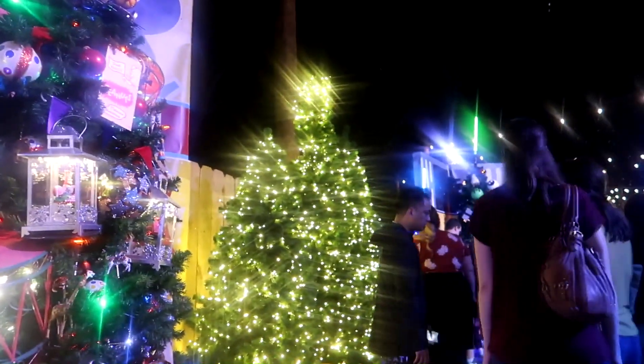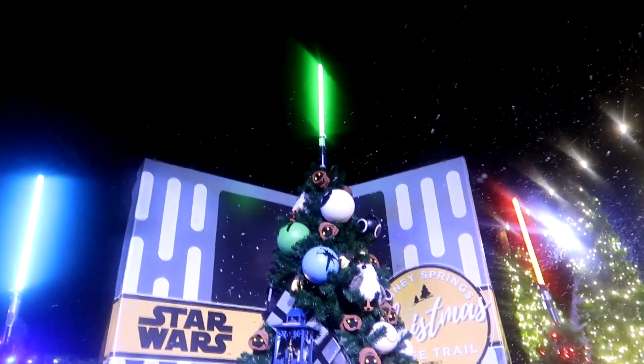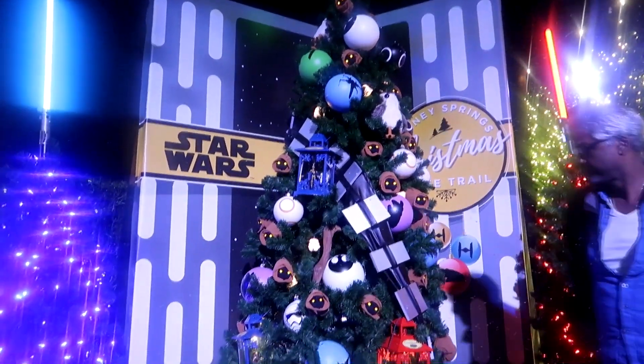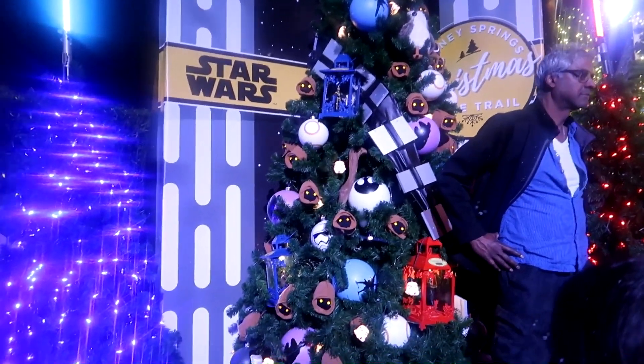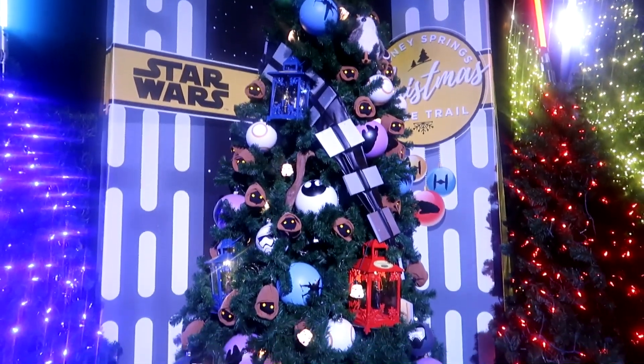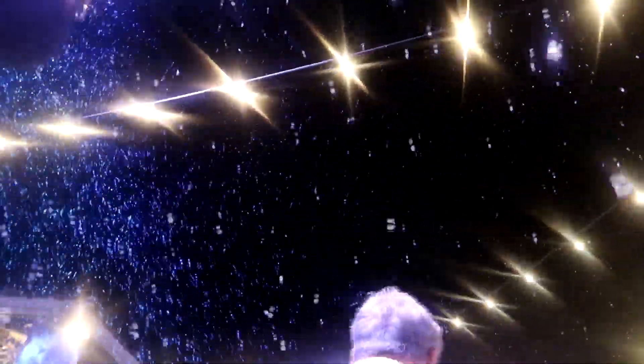And I love that Christmas tree over there. This one is themed to Star Wars. It's so cool, it's really, really well themed. I love that one. Look how heavy the snow is coming down — it's so magical. It's snowing and it's 70 degrees outside. Only in Florida.